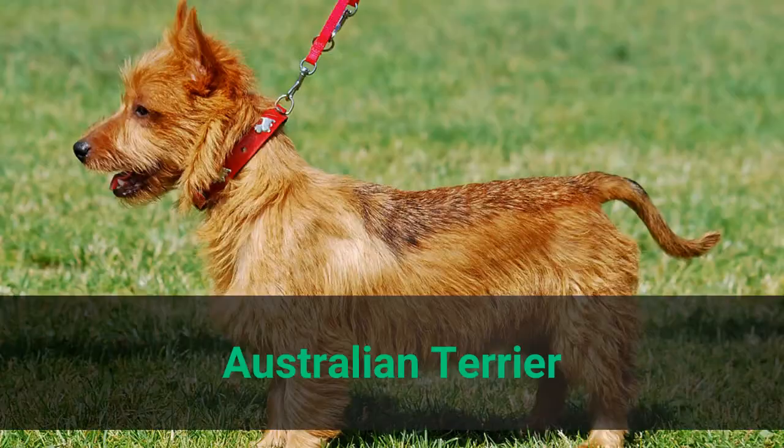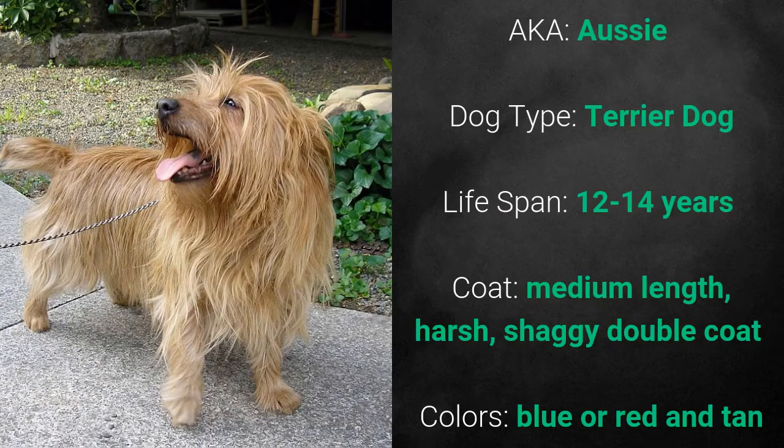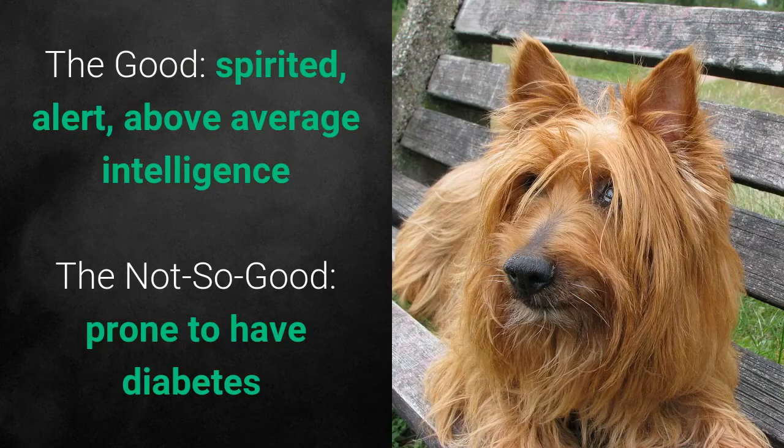Australian Terrier, also known as Aussie. It is a terrier dog and it has a lifespan of 12 to 14 years. Its coat is medium length, harsh, shaggy double coat and its colors are blue or red and tan. What's good about these dogs is that they are spirited, alert, and above average intelligence. What's bad is that they are prone to have diabetes.